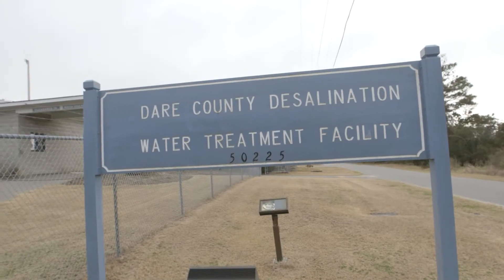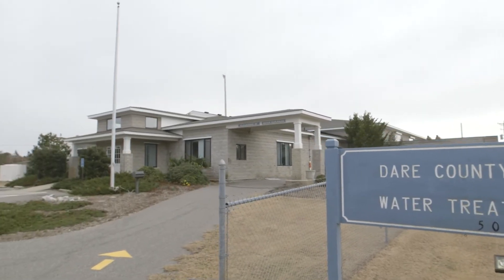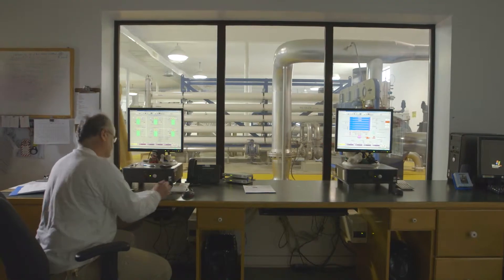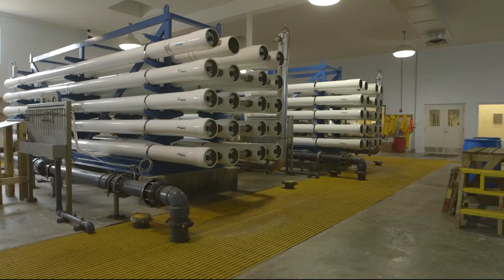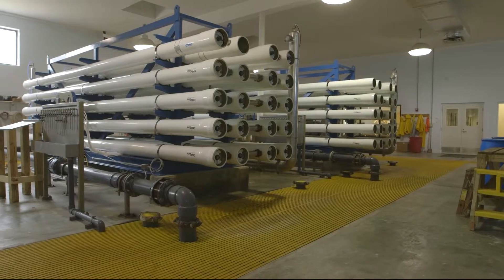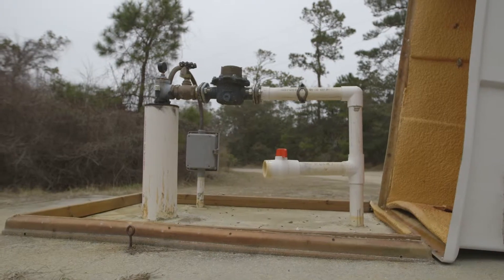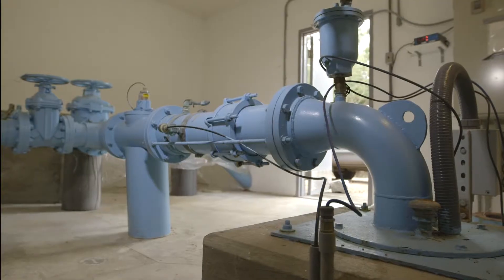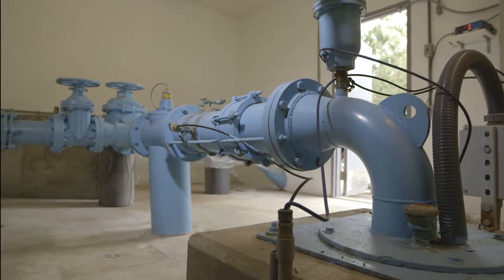The Cape Hatteras Water Plant is located in Frisco. It serves the villages of Avon, Buxton, Frisco, and Hatteras. This plant uses two separate treatment processes — anion exchange and filtration — in addition to reverse osmosis. The anion filter side of the plant draws water from 19 shallow freshwater wells in Buxton Woods. The reverse osmosis side draws water from four deep brackish, or mildly salty, wells.